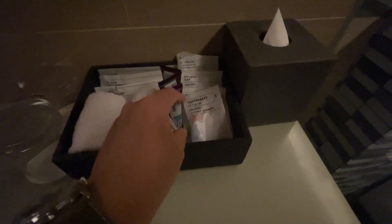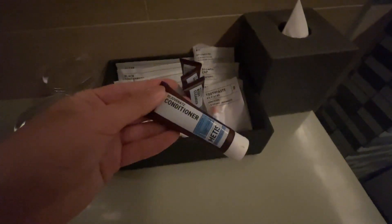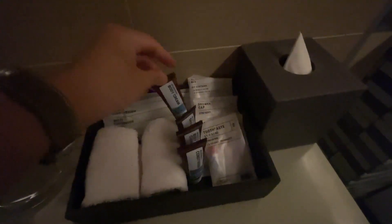Here we get your complimentary toiletries. The toiletries are from the Australian luxury brand Matis. So you get conditioner, body cleanser, shampoo, as well as body cream. There's a lot of amenities available — there's a white toothbrush and black toothbrush. Not quite sure what the difference is. Your comb as well, toothpaste, shower cap, and shaving kit. Yeah, pretty nice.